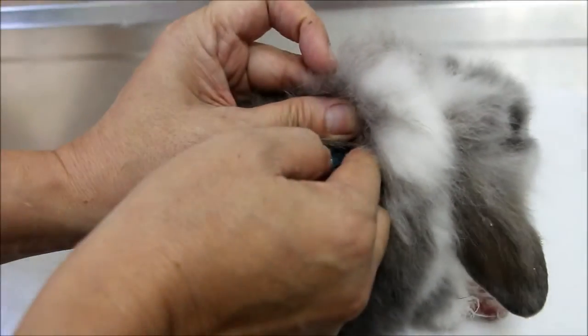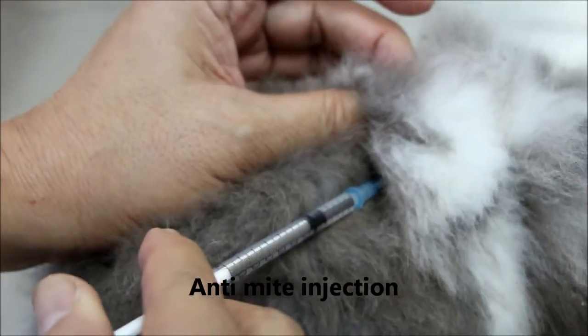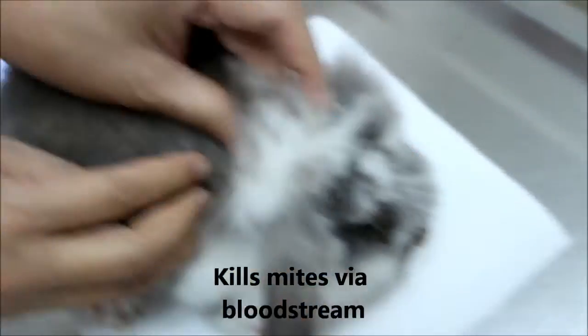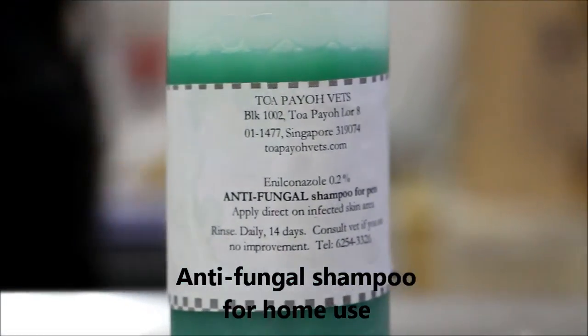Once the scrubbing is done, the rabbit is injected with an anti-mite injection that will kill the mites present via the bloodstream. An anti-fungal shampoo is also prescribed to the owners for home use. With that, the treatment is finished.